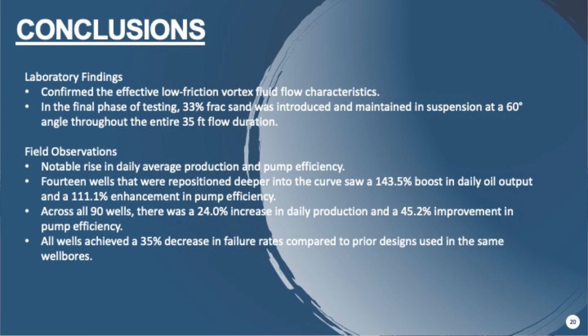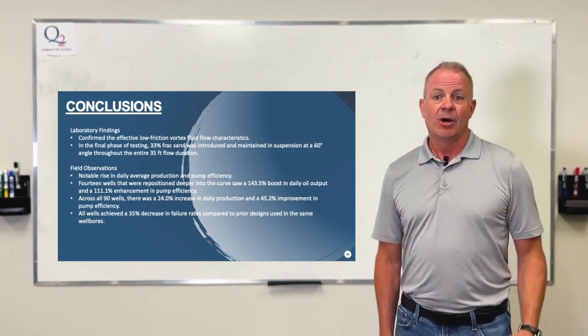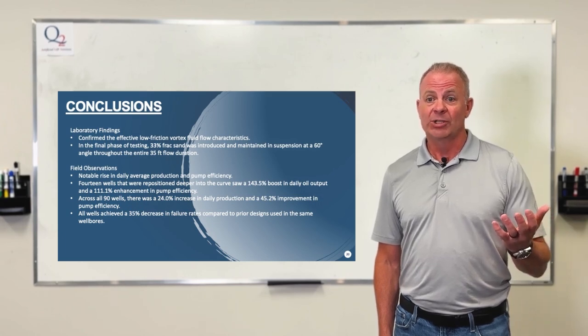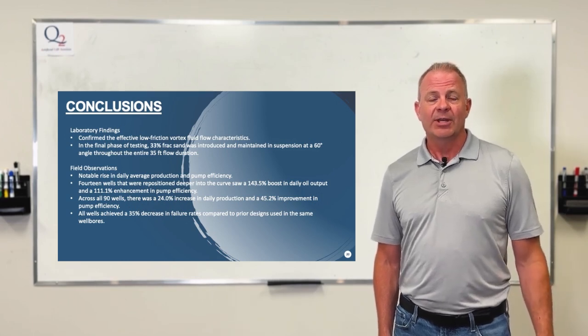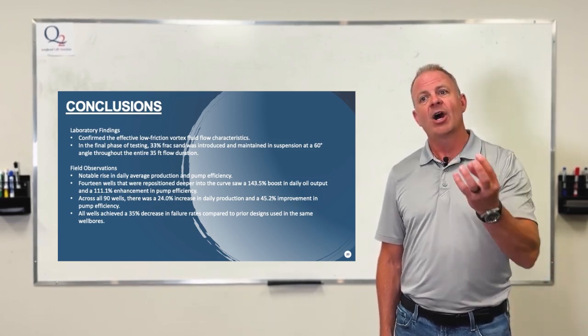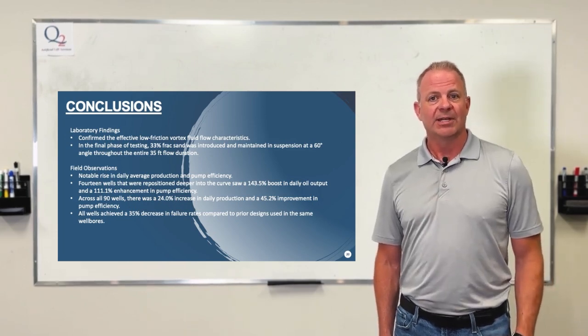From the field conclusions, we increased daily average production and pump efficiency. The 14 wells that were lowered saw that 143 percent pump increase — lowering the pump to 90 degrees gives more fluid level on the traveling and standing valve, allowing gas to escape and providing greater fluid head to the pump. All wells in the macro study had a 35 percent reduction in failures, while the micro study showed about 26 percent. The failure frequency data was supplied directly by the operator, which was great to have.